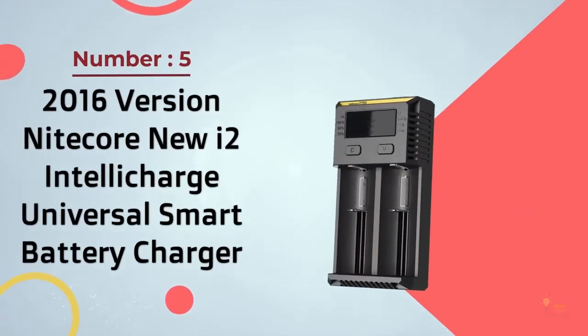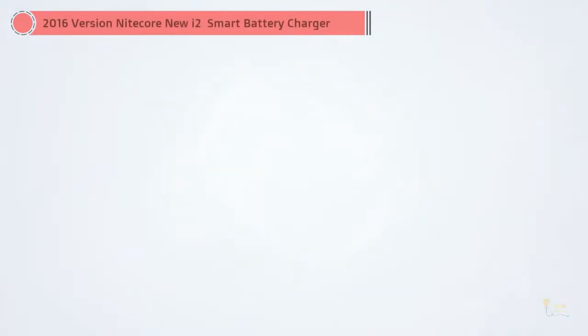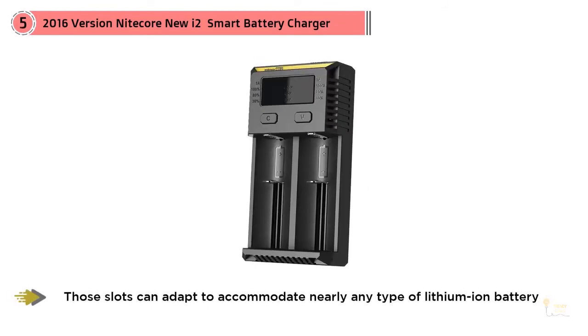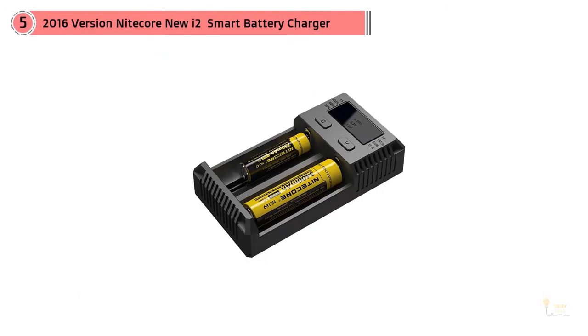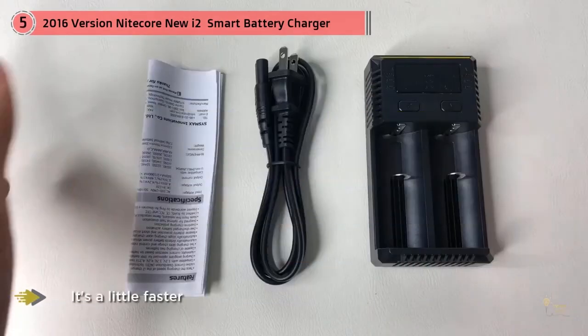Number 5: 2016 Version Nitecore New i2 IntelliCharge Universal Smart Battery Charger. The Nitecore New i2 IntelliCharge, about $10, has only two charging slots, but if your needs are fairly limited, it's a decent compact choice. Those slots can adapt to accommodate nearly any type of lithium-ion battery. It supplies one amp to each slot, and it's smart so it won't overcharge your battery. Safety features include protection if your battery is defective.